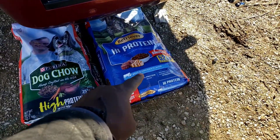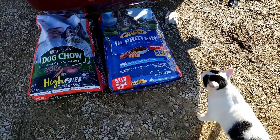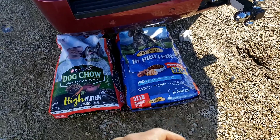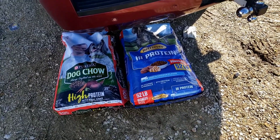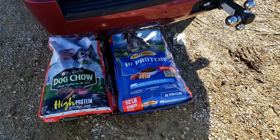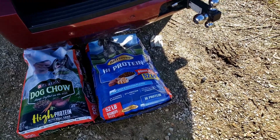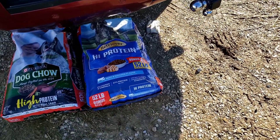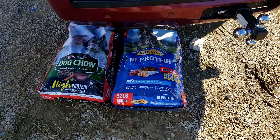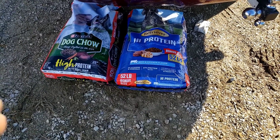I had to drive 30 minutes for this bag right here, and if that tells you anything — in our area, all of the hunters are using this stuff for their athletic sport and hunting dogs. We work our dogs; they're not really hunting dogs, but we work them, so that's why we feed high protein. It works really well — we don't see any coat issues or any other health issues.